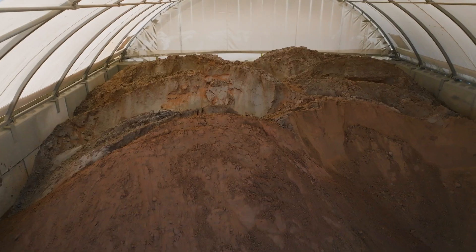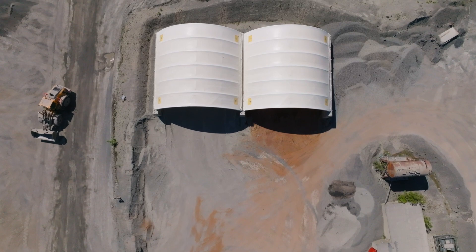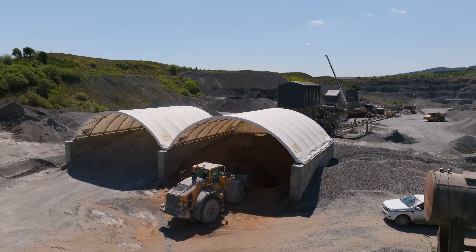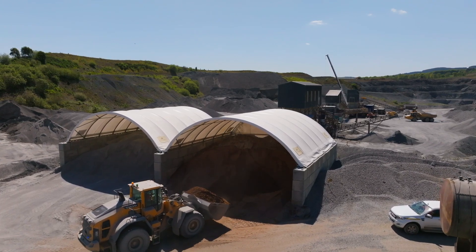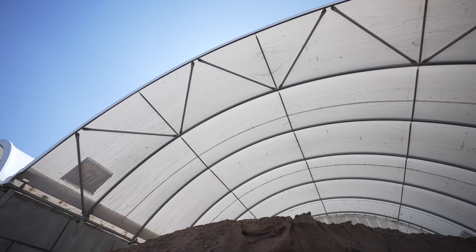We needed these shelters for keeping the material dry — for customer requirements requiring dry dust and also for our own requirements for dry asphalt sand to keep our costs down for our coating plant. It's important to keep the material dry as it keeps costs down on production and it helps our customers with their production costs as well.